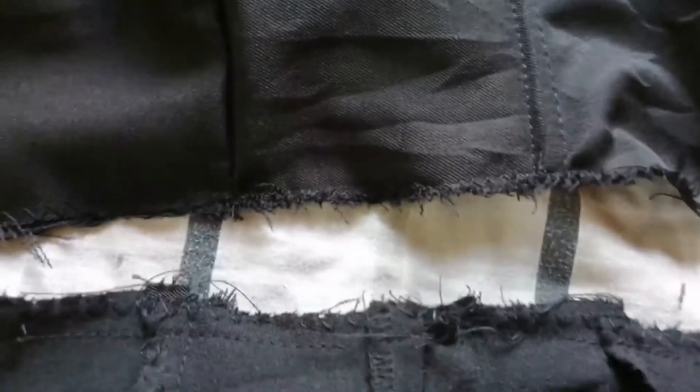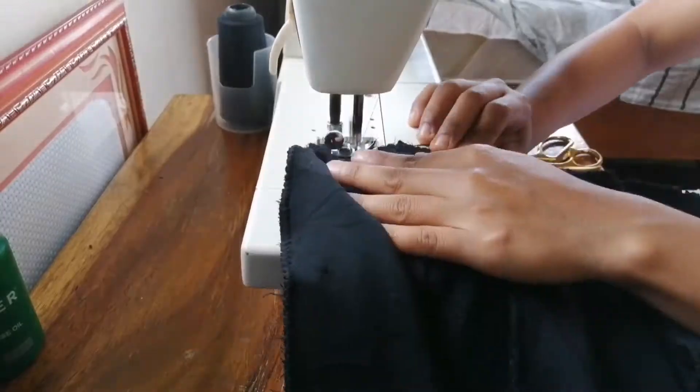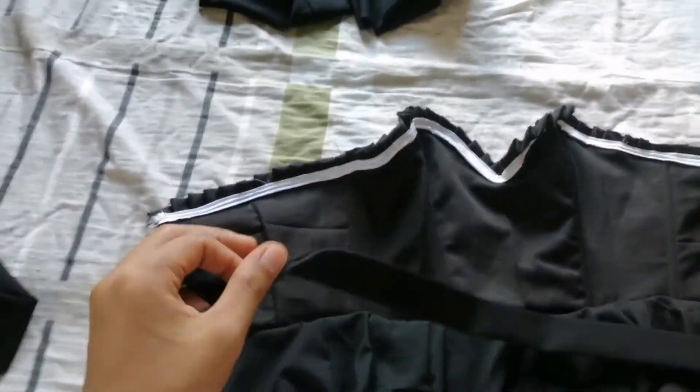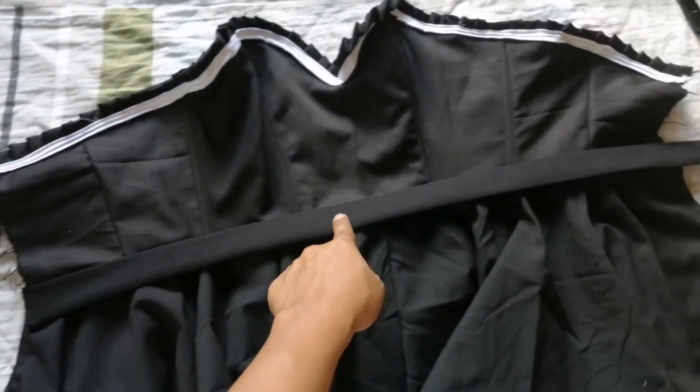After that, I sew the skirt and the top together with a straight stitch. Then I cut a two-inch wide strip for the waistband, fold it, and top stitch it.